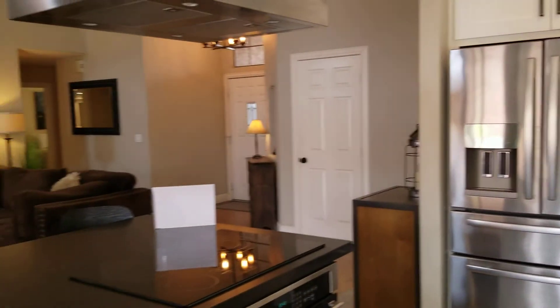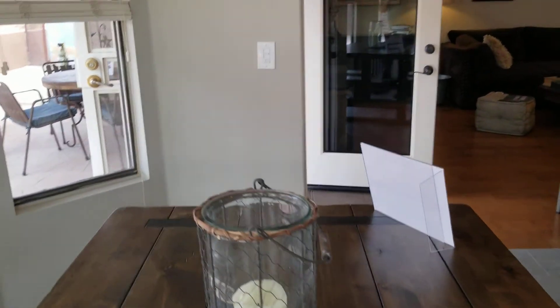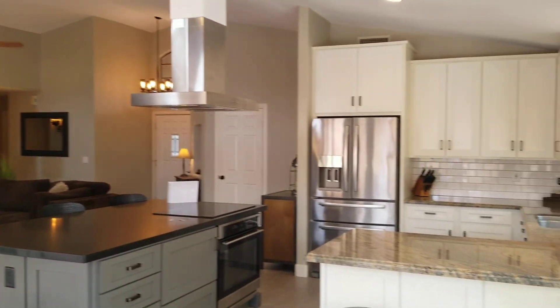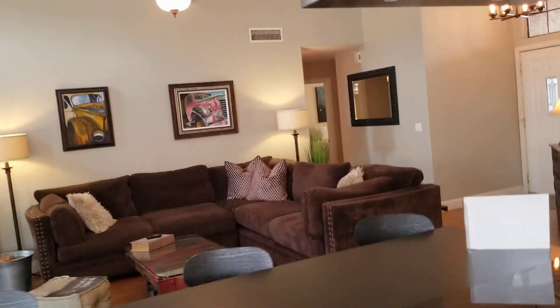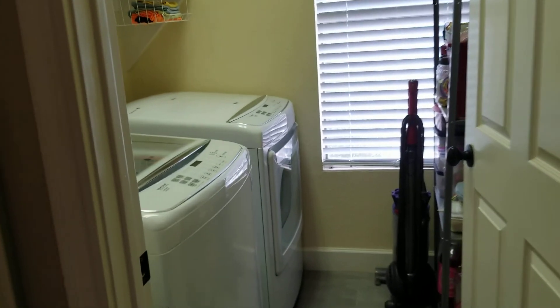Nice fridge, we have the cooktop with the hood. Good-sized kitchen area with a table. And we have the laundry in here as well.